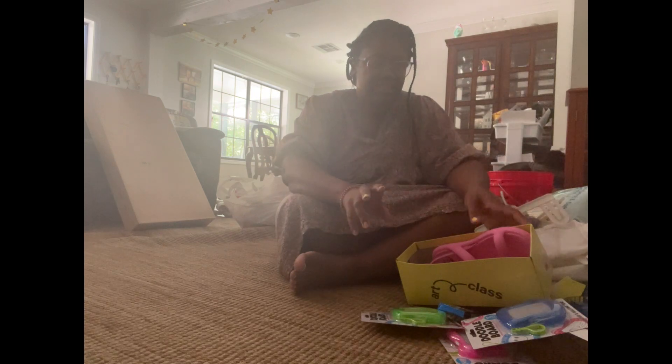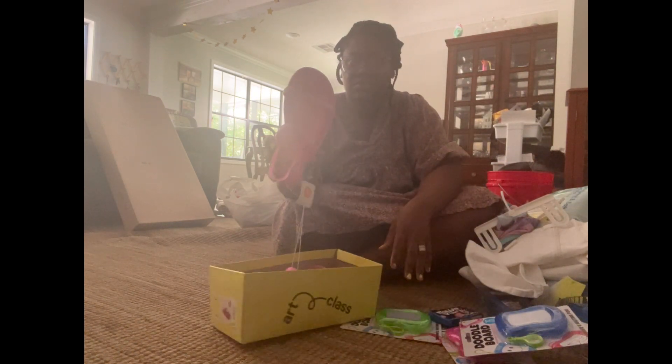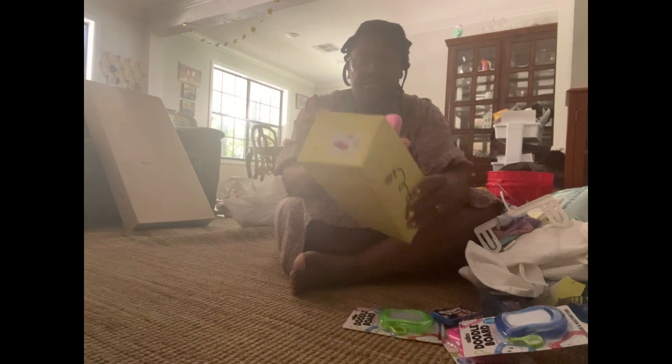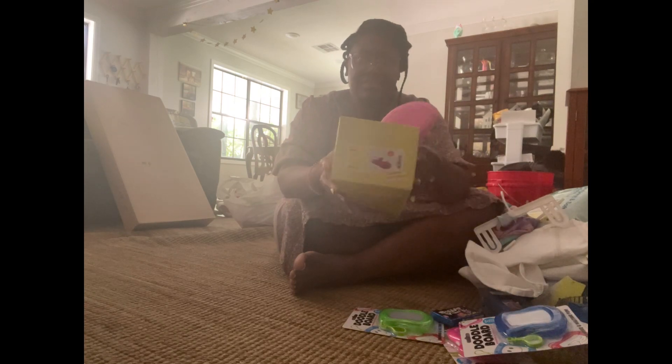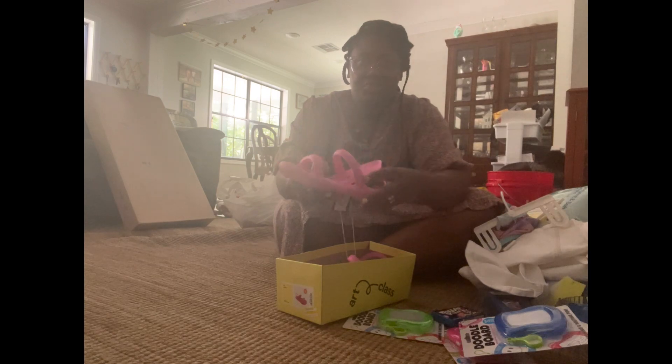The first thing I got are these really cute Art Class sandals for next summer. I thought they were super cute — these are originally $15 and I got them for $7.50, so 50% off. They're super smushy — love that.